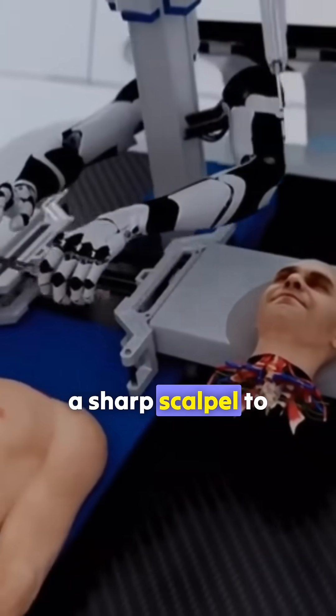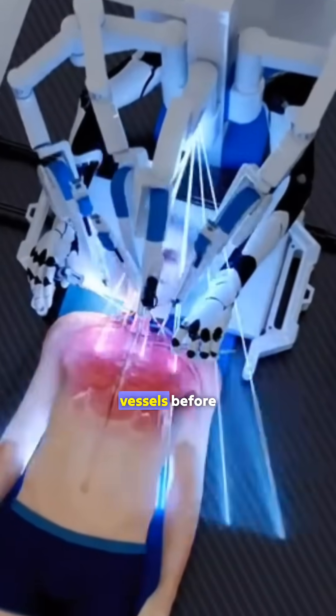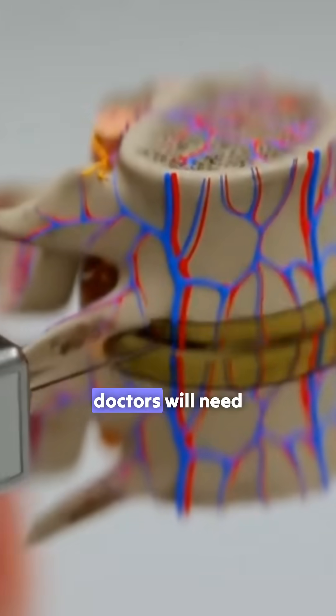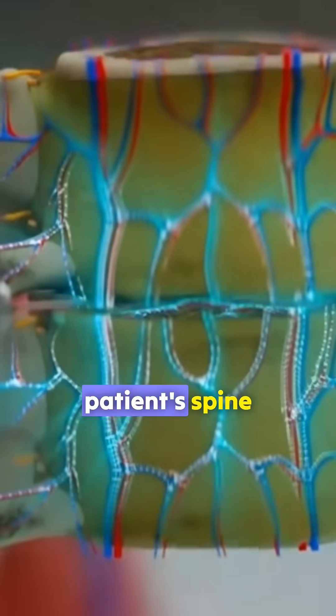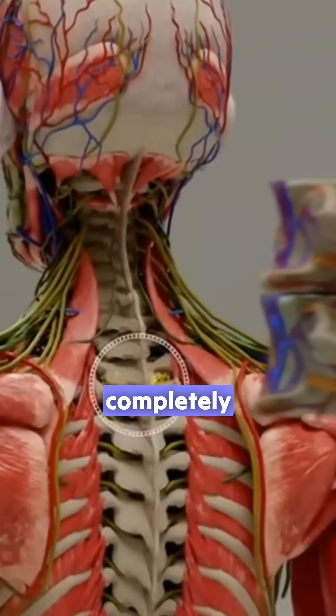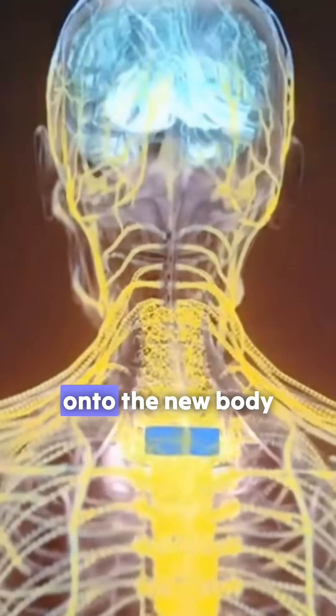Next, they will use a sharp scalpel to cut open the patient's neck skin, carefully severing the blood vessels before quickly connecting them to the donor's body. In addition, doctors will need to cut through the patient's spine, nervous tissue, and bones. Once the head is completely detached from the body, they will proceed with transplanting it onto the new body.